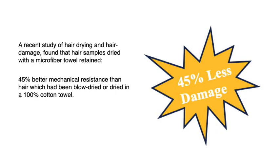A recent study of hair drying and hair damage found that hair samples dried with a microfiber towel retained 45% better mechanical resistance than hair which had been blow-dried or dried in a 100% cotton towel, which is still less than half as resistant as unbleached, air-dried hair — but it sounds pretty good if it means 45% less hair breakage.